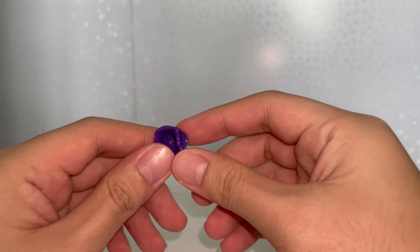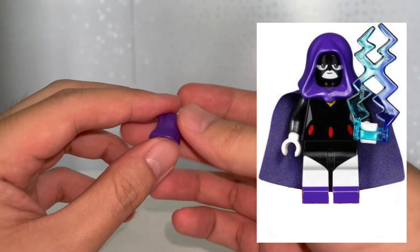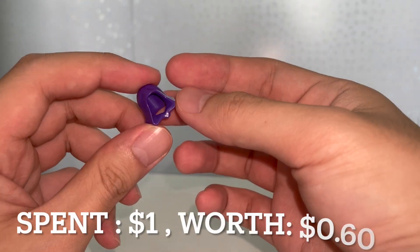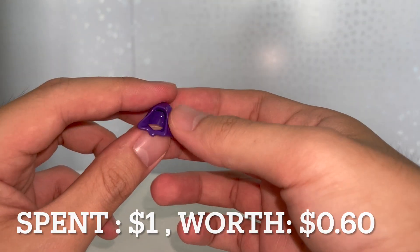For the haul section, starting with the cheapest item: this purple hood piece, which you'll probably recognize as Raven's hood from LEGO Dimensions. It's a pretty rare piece and I paid around one dollar for it. I've always wanted this for custom creations, not sure exactly how I'll use it yet, but I'm happy I got it.